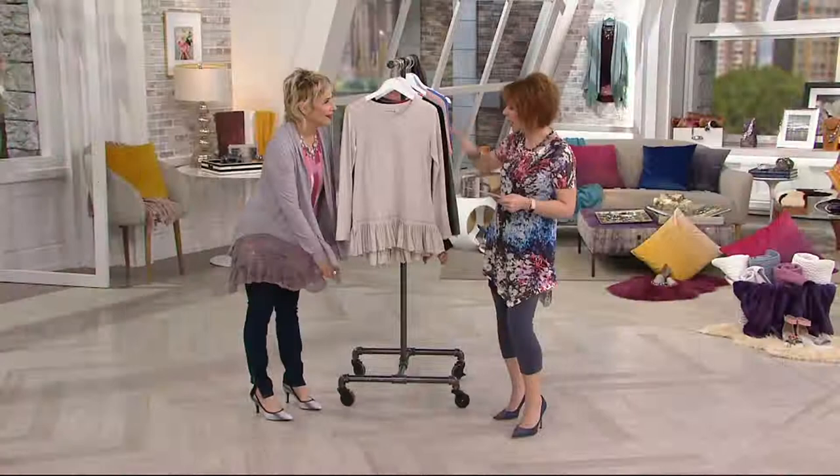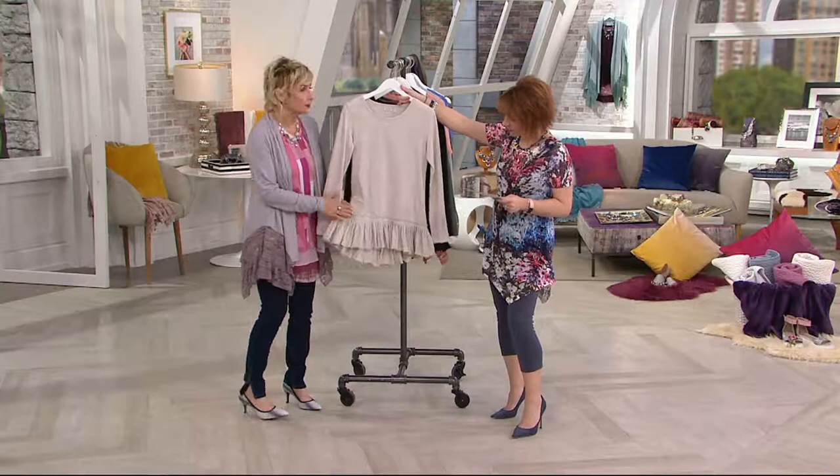I'm obsessed with this top. What it is, is it's a t-shirt but it doesn't really behave or look like a t-shirt — but it feels like a t-shirt. Wait till we go through the details and how this is exquisitely made.